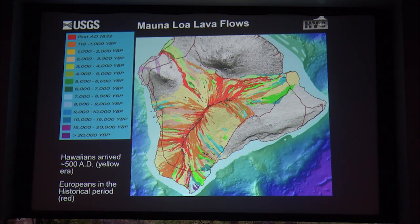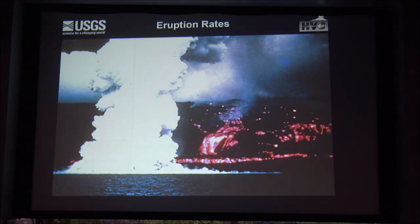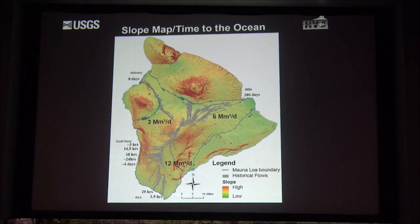To put this in context, the missionaries were here during the red-color period, and the Hawaiians arrived during the yellow-color regime. Now looking at eruption rates: the map shows the steepness of the volcano—warmer colors indicate steeper slopes. The big numbers are average effusion rates in millions of cubic meters per day. On the southwest side we have high effusion rates and very steep slopes, resulting in very abbreviated times from when the vent opens to lava hitting the ocean—as few as three hours.